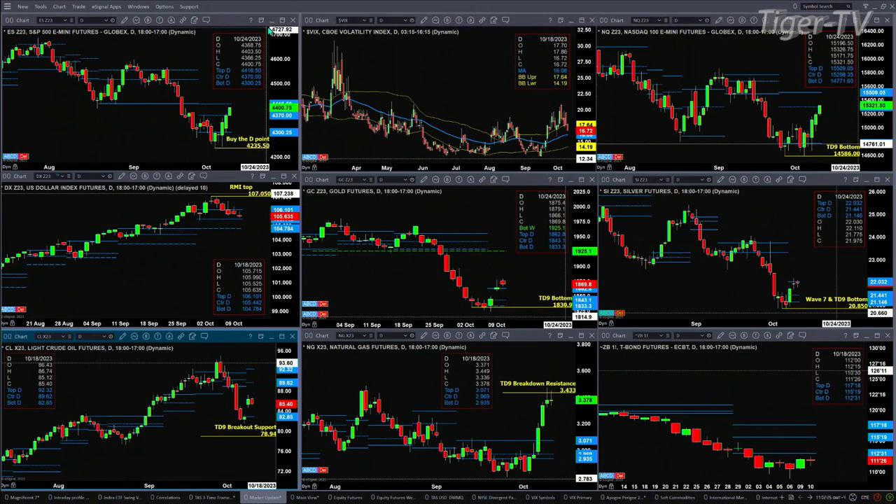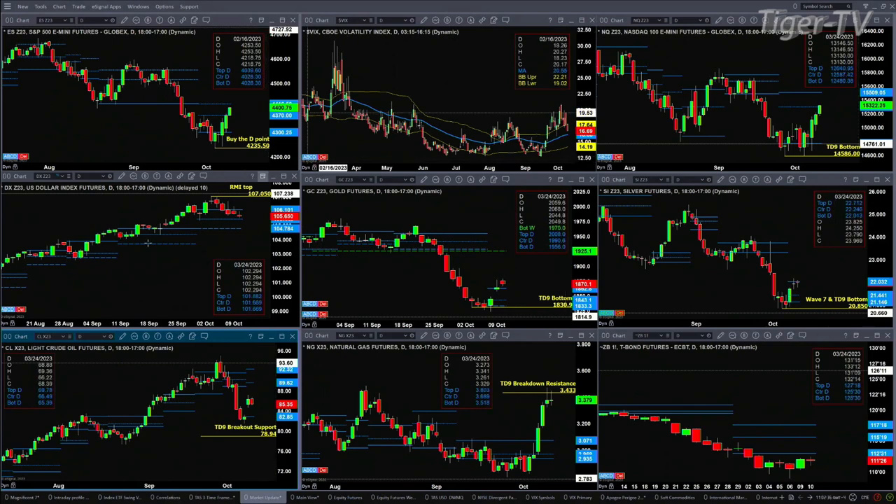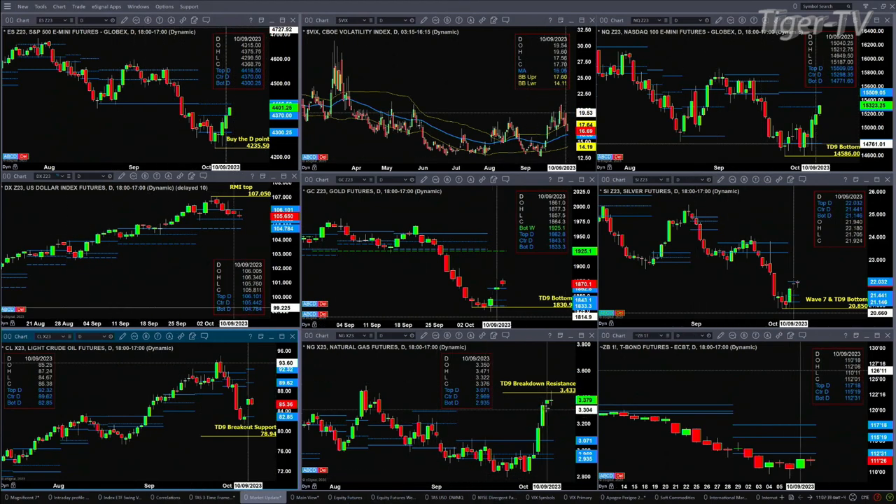Natural gas is testing its TD9 count breakdown resistance level for the second time. You know what they say — if you can't bust them to the upside, price will try to bust them to the downside. If that's going to take place, watch yesterday's low at 3.322. Start closing below that and we're likely going to have a retracement back to 3.07.